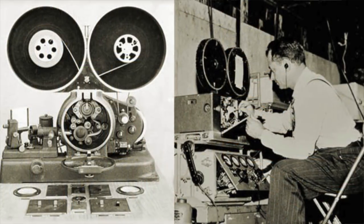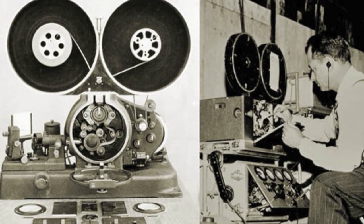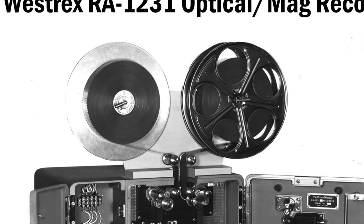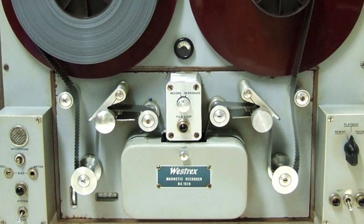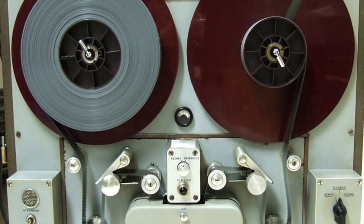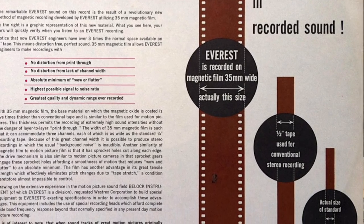So what happened? Actually, RCA and another brand called Westrix in the 50s started — first RCA, then both — to create their own reel-to-reel three-track recordings based on 35 millimeter tape. This was an incredible breakthrough, because this tape compared to the quarter-inch or even half-inch tape was much wider.